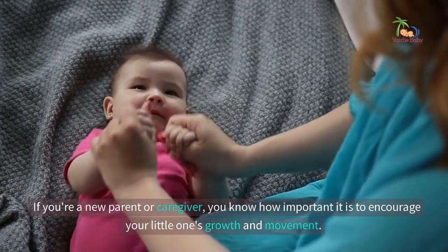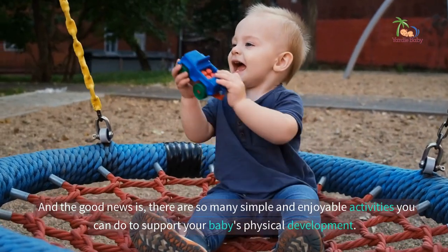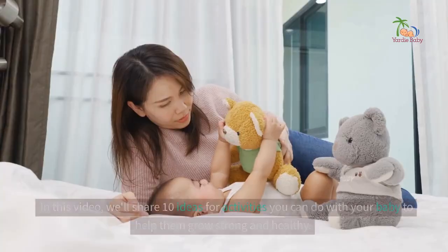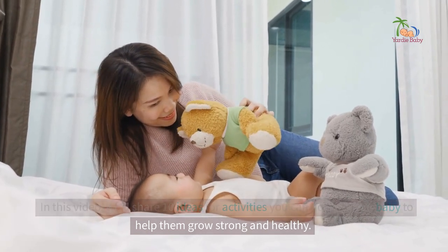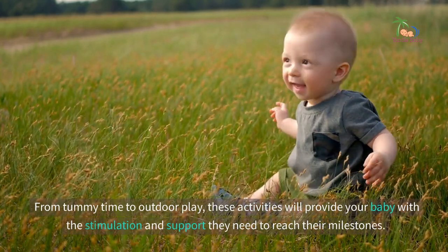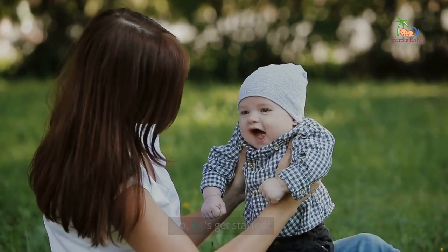If you're a new parent or caregiver, you know how important it is to encourage your little one's growth and movement. There are so many simple and enjoyable activities you can do to support your baby's physical development. In this video, we'll share 10 ideas for activities you can do with your baby to help them grow strong and healthy. From tummy time to outdoor play, these activities will provide your baby with the stimulation and support they need to reach their milestones. So, let's get started.